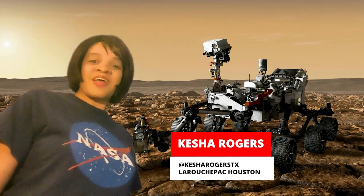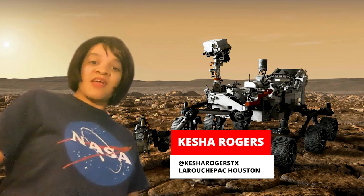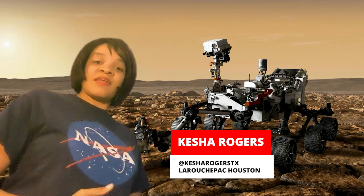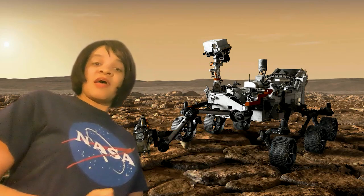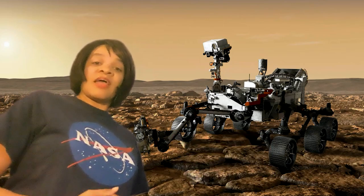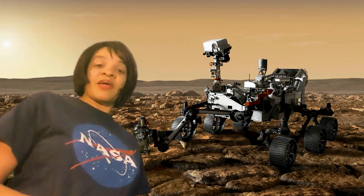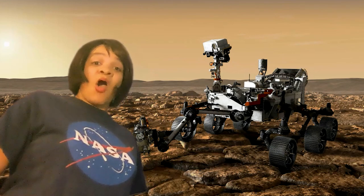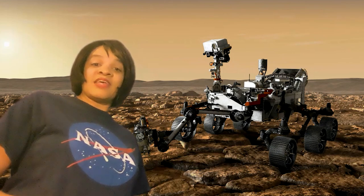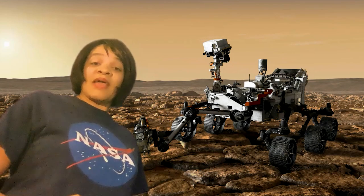Hi, this is Keisha Rogers with an exciting update from NASA. Earlier today, NASA gave us a very exciting update on the first of Perseverance. As people know, I reported that Perseverance, after its landing on Mars on the 18th of February, was going to do some extraordinary science work as NASA aims to look for microbial life on Mars, whether or not life in the Jezero crater actually inhabited microbial life.